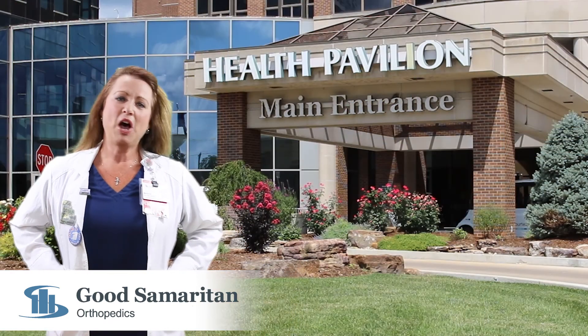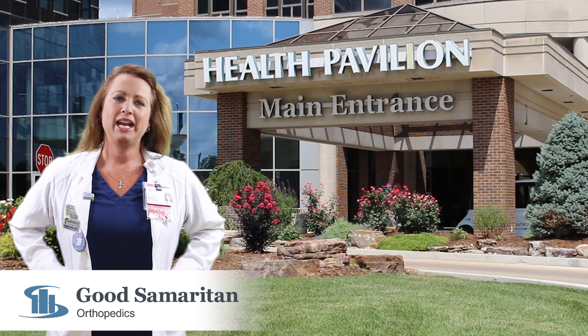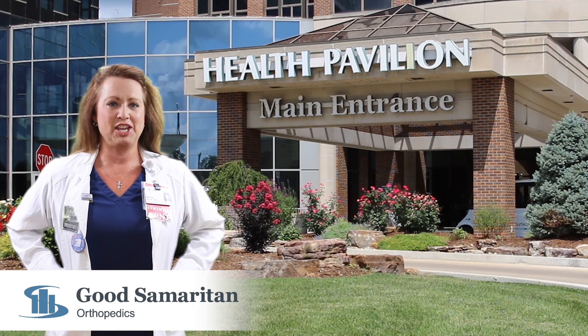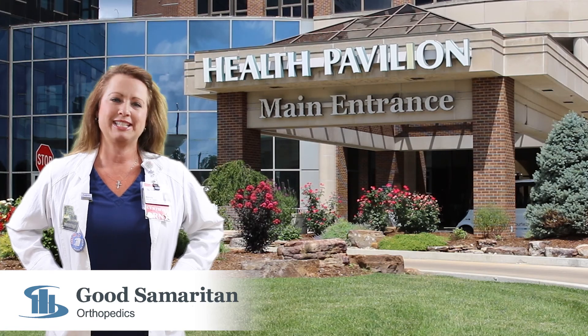A majority of our patients stay one night and are discharged back home the next day. We hope that this video has answered many of your questions about joint replacement at Good Samaritan. Thank you for touring our Joint Replacement Center with me.